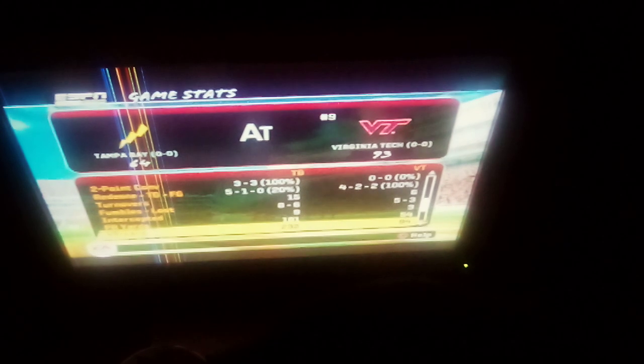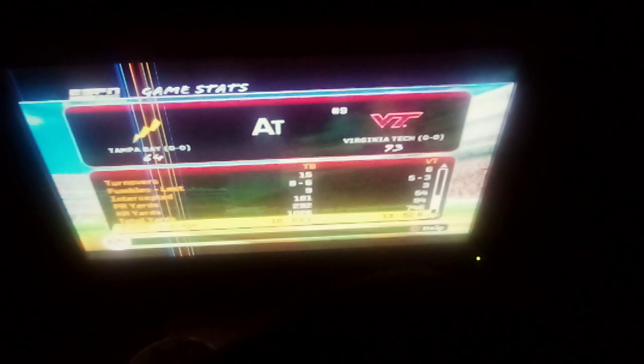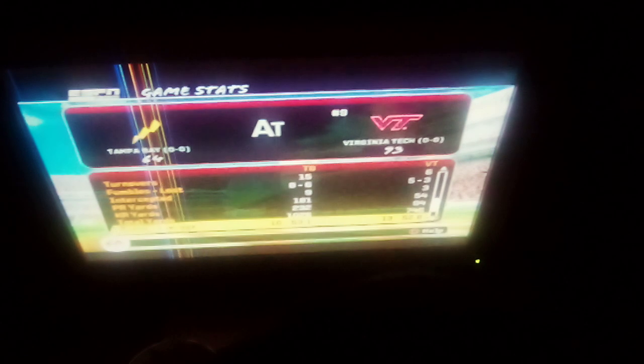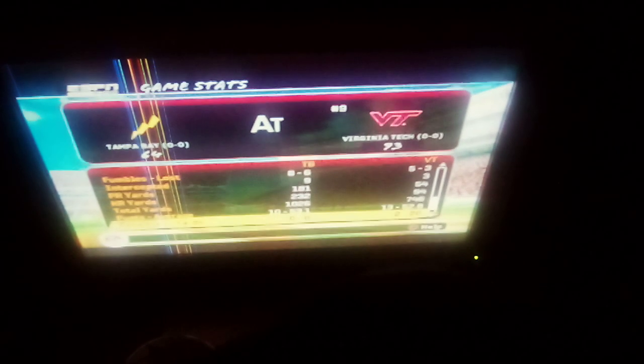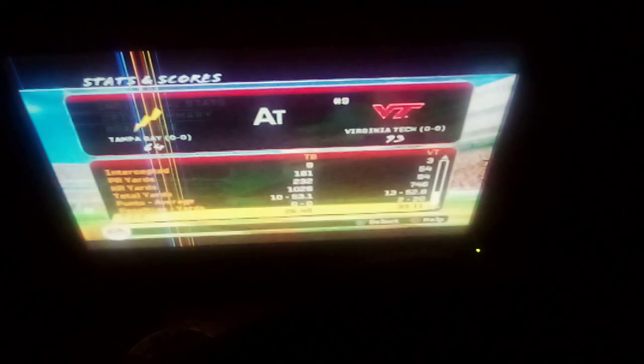181 punt return yards versus 54. 232 yards to 94. I mean, Virginia Tech punted the ball more yet they still ended up winning — crazy how that works. And they got another holding penalty called on them, but they had the time of possession.